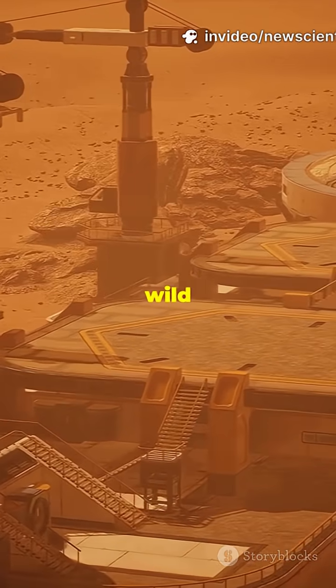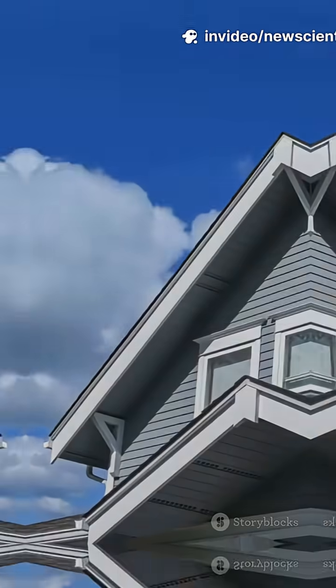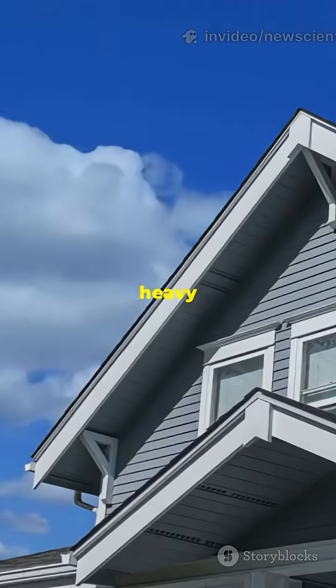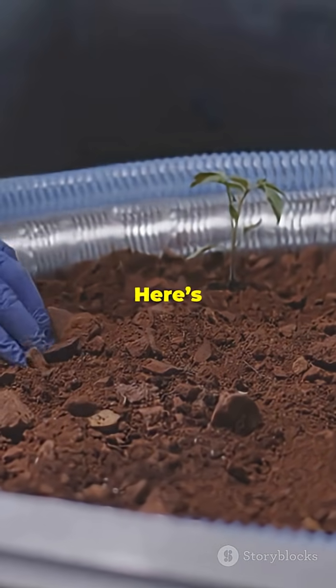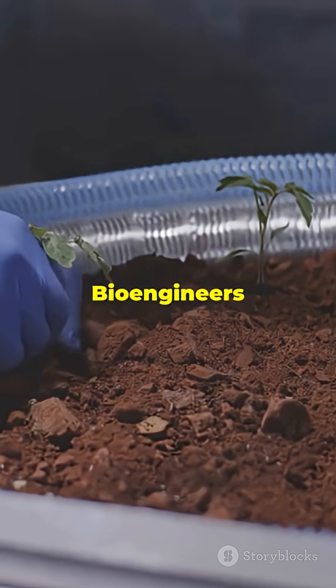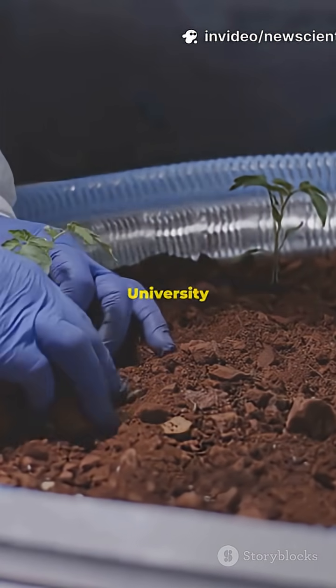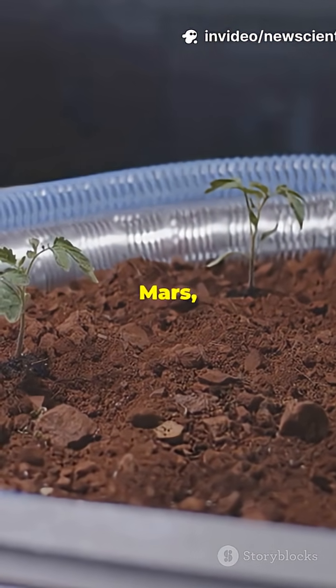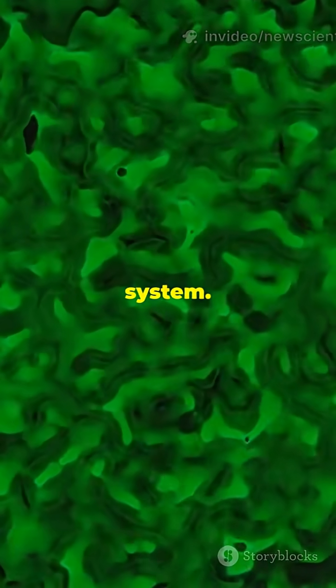I don't think people realize just how wild Mars construction is about to get. What if I told you your future Martian home could grow itself? No heavy lifting required. Here's how science is turning dirt and microbes into space-age building blocks. Bioengineers at Texas A&M and the University of Nebraska have just dropped a game-changer: living bricks for Mars, grown from a synthetic lichen system.